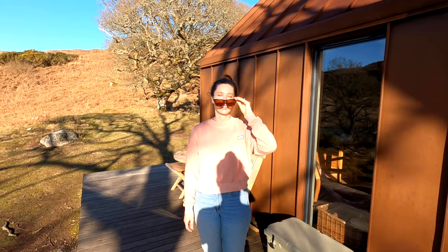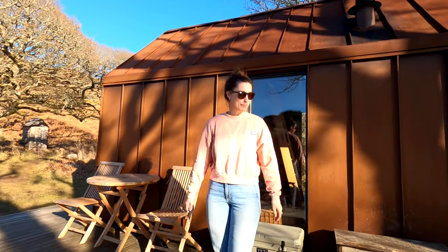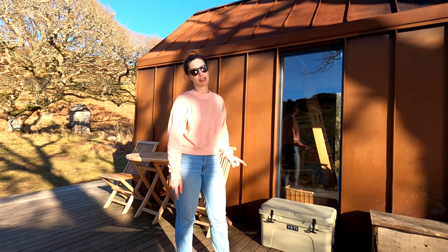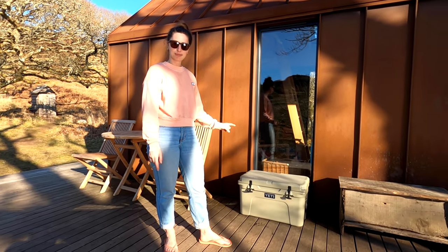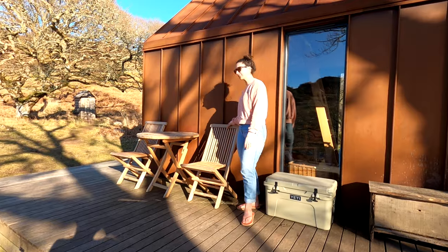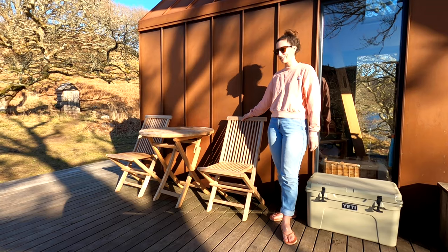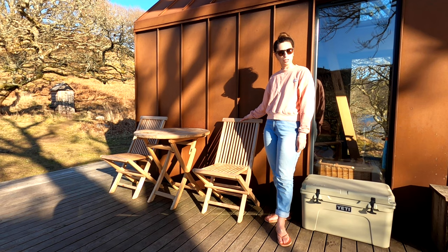The sun is shining, I'm putting my sunglasses on. There's this outdoor decking area. You get your own Yeti cooler which keeps everything nice and cool — we've got our pizza package in there for dinner tonight. There are also some lovely outdoor chairs you can lounge on and a nice table as well. We're going to try to eat outside as much as possible whilst we're here.